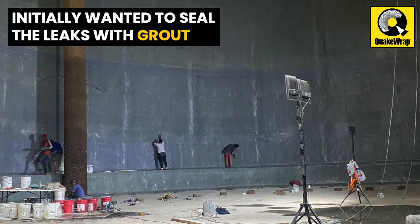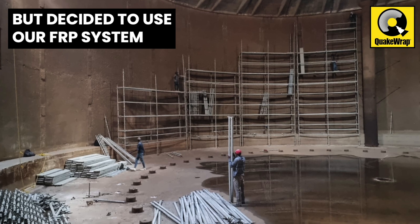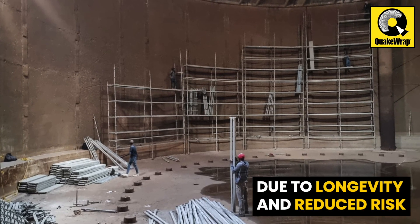The initial approach was sealing the leaks with grout. Upon consultation with QuakeRap engineers, Coruscant concluded a structural rehabilitation with an FRP system would be a better solution with respect to longevity and reducing risk exposure on a critical structure for Santo Domingo.